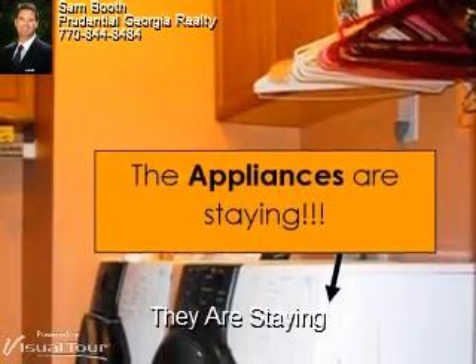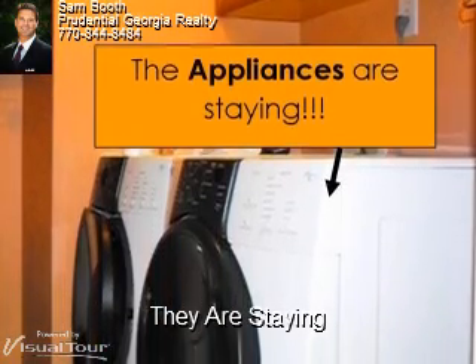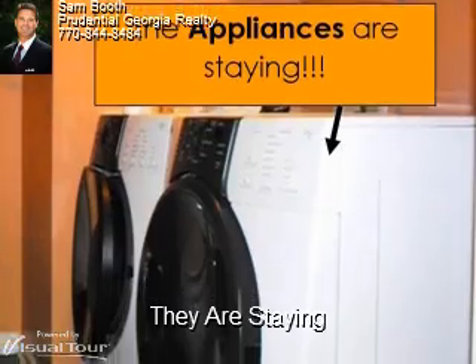Another great feature about this home is that all the appliances are stayed, including the front-loading washer and dryer. They are in mint condition.